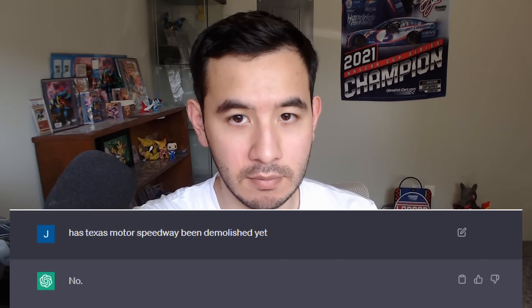And before we get to the next track, I have to check something really quick. ChatGPT, has Texas Motor Speedway been demolished yet? No!